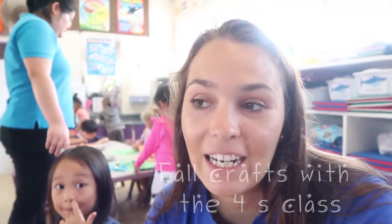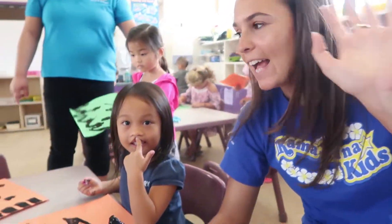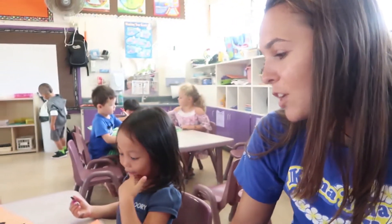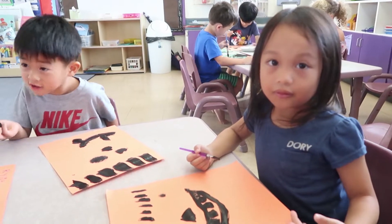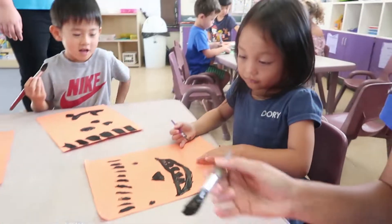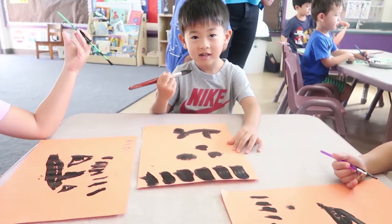We're here in one of the preschool classes. I made some friends — say hi, guys! We are painting jack-o-lanterns. Theirs are looking pretty good — I'm just getting started. Did you give yours a name? Do you want to show Miss Dana on the camera? I like your jack-o-lantern! Wow, that's really nice!